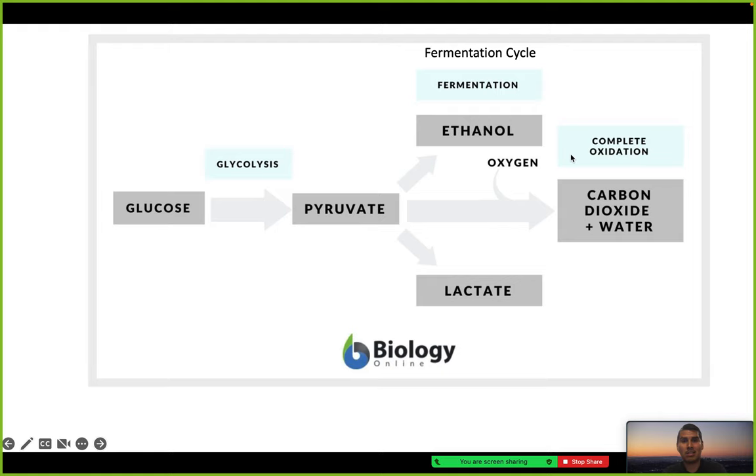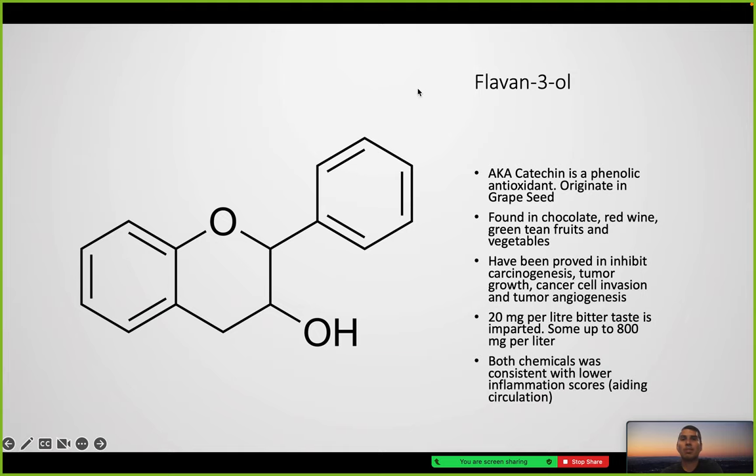Here's a chart of glycolysis, where glucose turns into pyruvate, then into ethanol and lactate — a simpler version of the process.